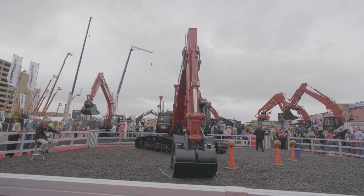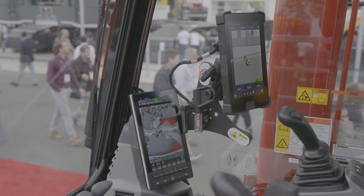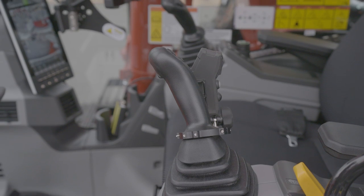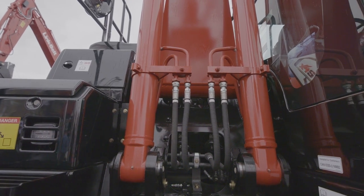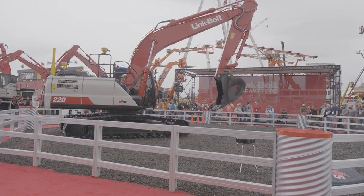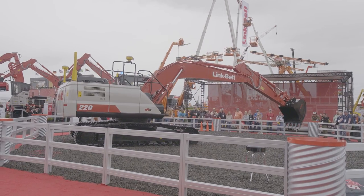The big thing with these new X4S excavators is that they offer speedy control with customization. Link Belt has kept pilot controls on these machines — a lot of you will be happy to hear that. These new excavators feature pilot controls, but also the customization of electro-hydraulic controls. You can customize the feel, the speed, and the hydraulic flow, basically allowing you to prioritize boom over swing or swing over boom depending on the application.